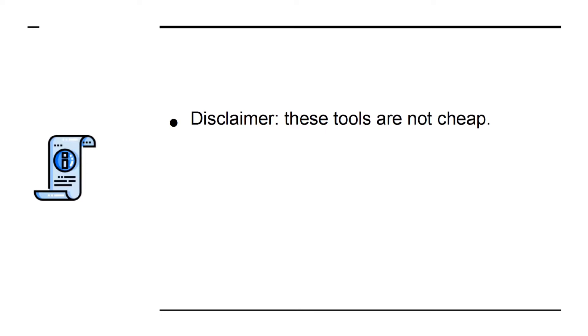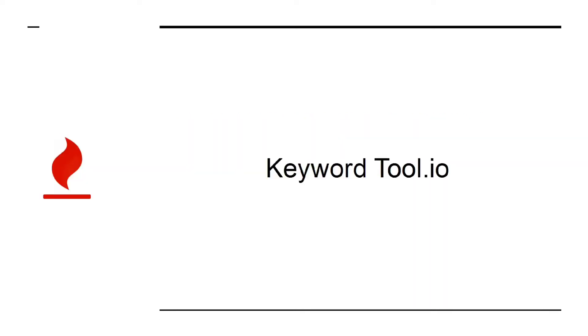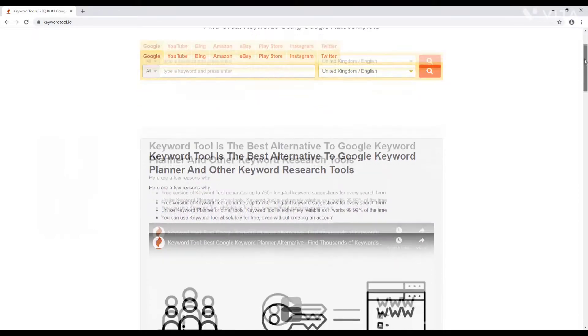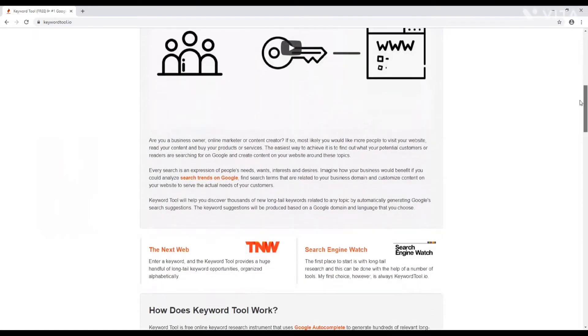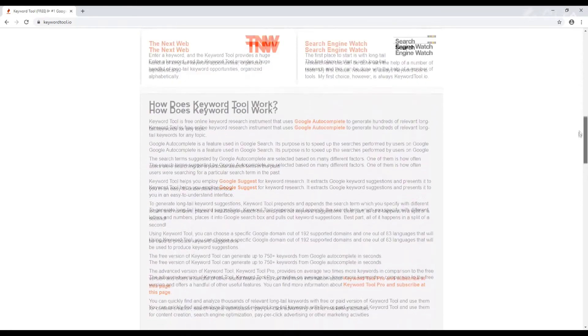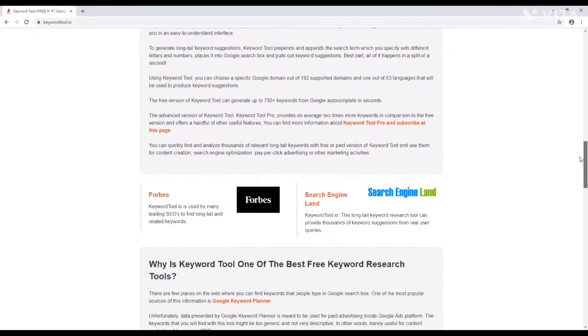Disclaimer: these tools are not cheap, but that's the point. If you want to be successful, then you need to invest in this career path by picking the serious tools that get serious results. KeywordTool.io is one of many keyword research tools. It offers perhaps the best balance of performance and price and will help you to do much better keyword research. The result is that you'll find terms that you can actually stand a chance of ranking for, thereby helping you to bring in even more cash.